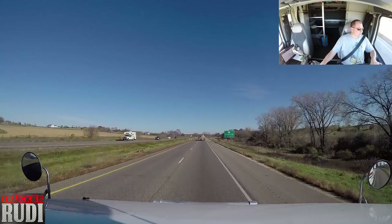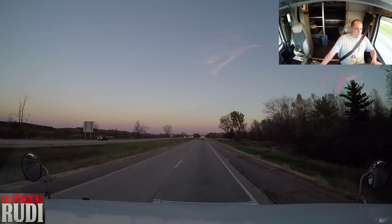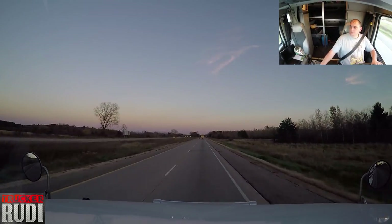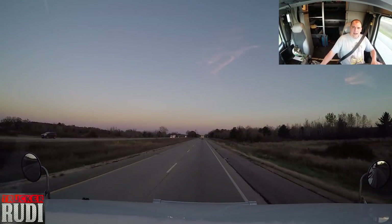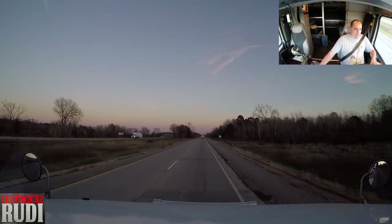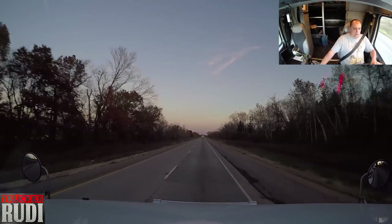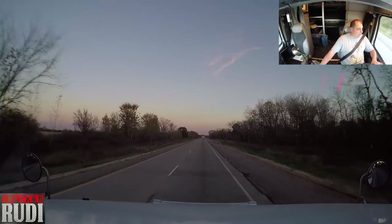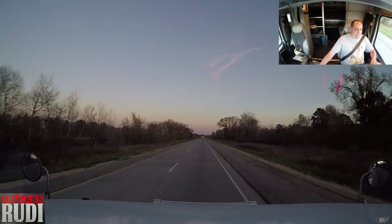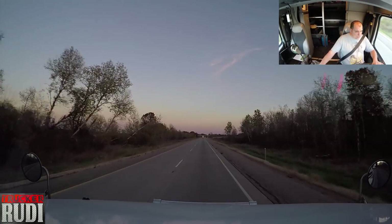No issues with the truck whatsoever, so we're getting more and more confident everything is going to be good. The sun is starting to go down — it's getting a little darker. We've got about another half hour to roll and then we'll be done for today. I could go a little further, but I only have 1,171 miles to go. I can easily do that in two days and I've got two and a half days to do it.